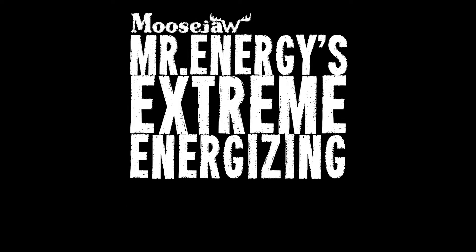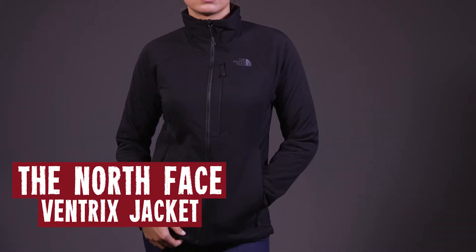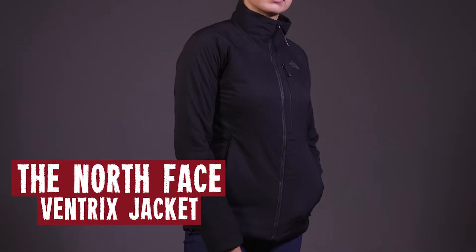Mr. Energy's Extreme Energizing Equimin! YAAA-HOO! Up now we got the North Face Women's Ventrix Jacket.